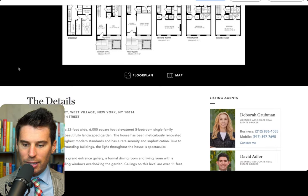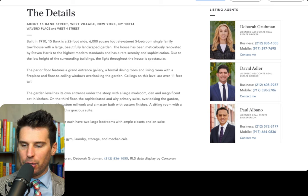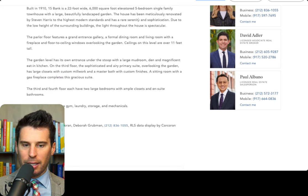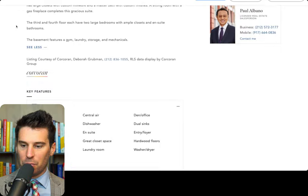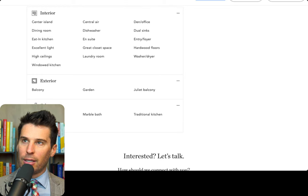Going back to the floor plan — 15 Bank Street, 1910, 22 by approximately 100 feet. It was meticulously renovated by Stephen Harris to high standards. This looks really nice and top of the line, especially for the West Village. There is a building getting renovated on Gay Street in the West Village, also a building getting renovated on Waverly — two townhouses combining into a single family on Waverly between Christopher. And there's another townhouse on Christopher Street.